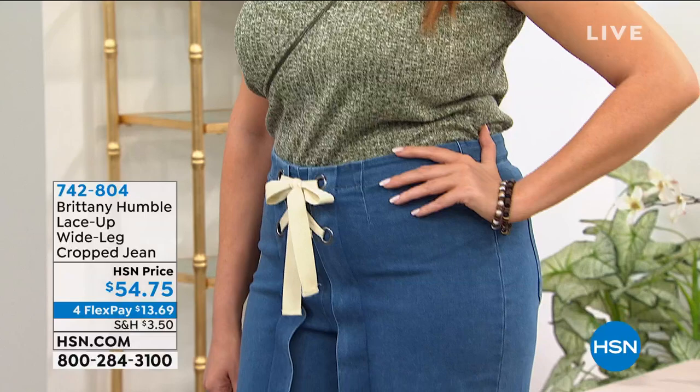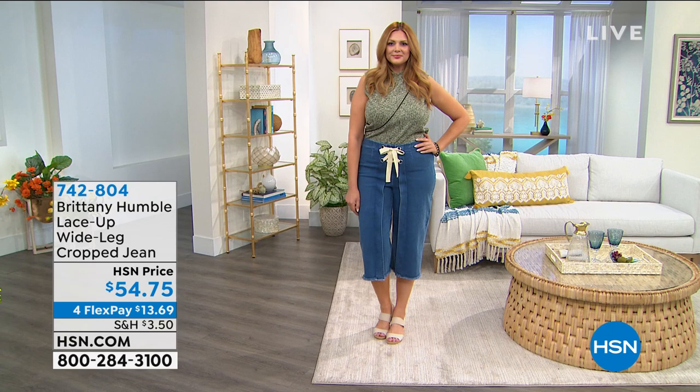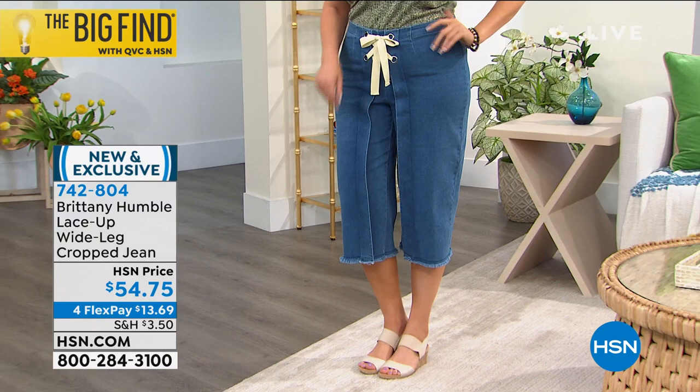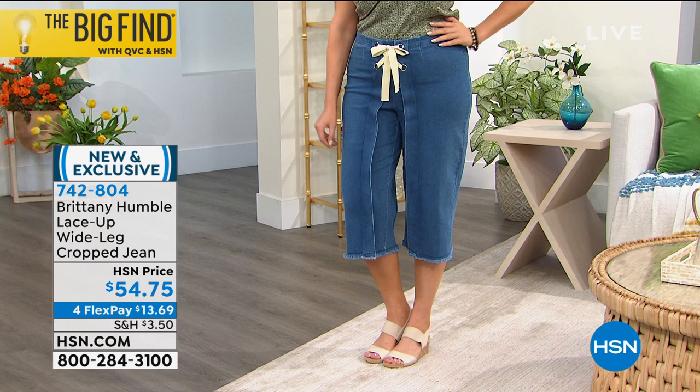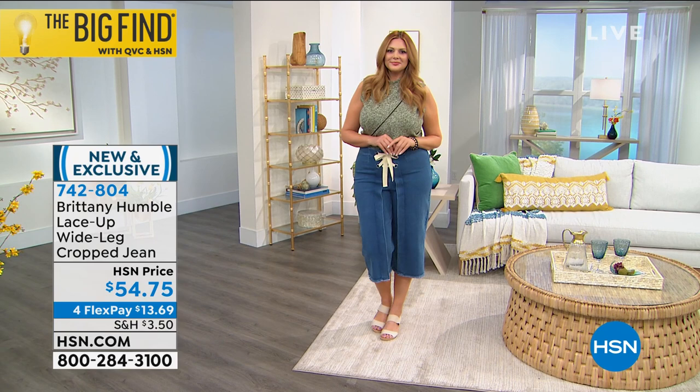This is a big year in terms of fashion trends — the crop jean is such a big trend. I love that tie front detail with the wide grommets, available in the medium wash. I have it in white as well. 97% cotton, 3% spandex, machine washable, tumble dry, and sizes zero to 24 — $54.75 your price. Everything today as we kick off our spring fashion edit is on 4 FlexPay.